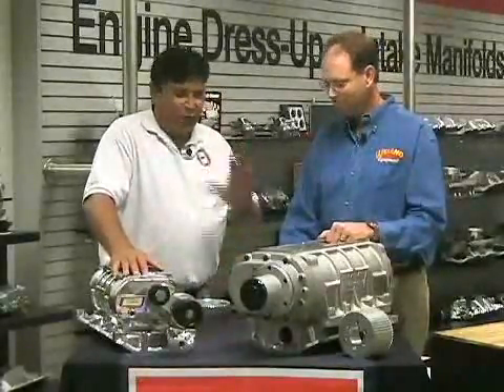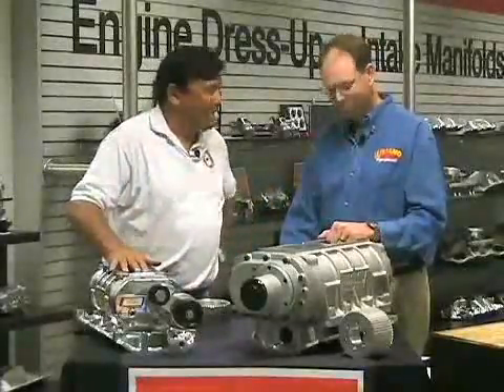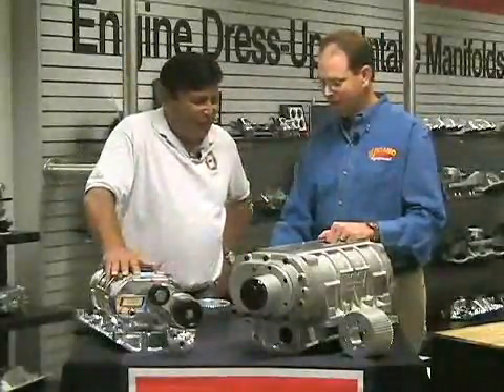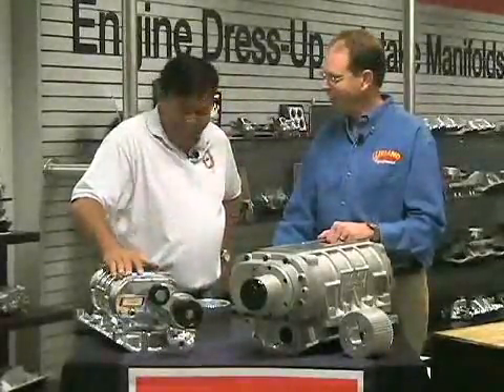I've learned a lot here today. I've owned both types of blowers and I can tell you either one of them is a kick in the butt. Shane, I thank you for coming in today and taking us to school on this. You helped me make my decision. Good — let's get one on that car now.